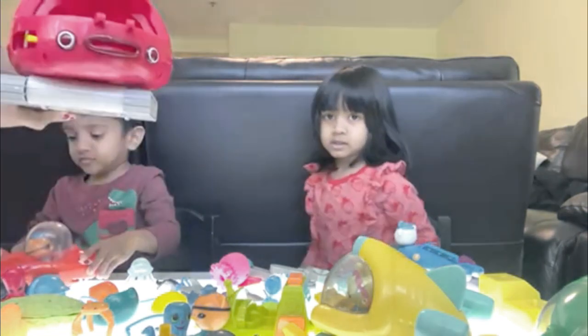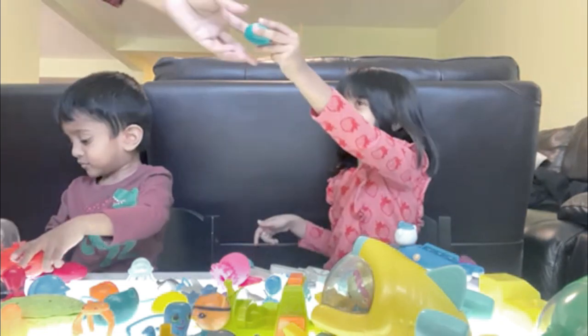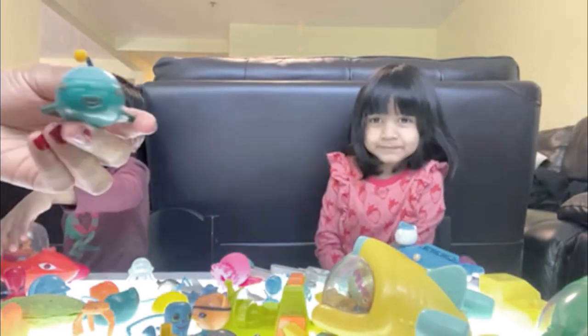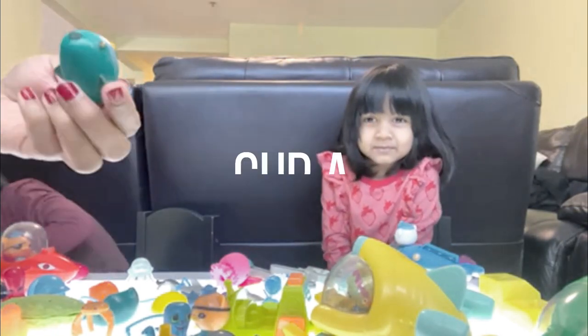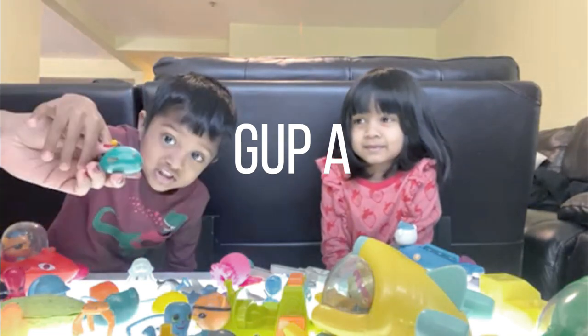Wow. And then we have a baby cup. Oh, what is this? Cup A? Yes. So cute and so small. It looks like an angler fish, right? Look at it — it moves.